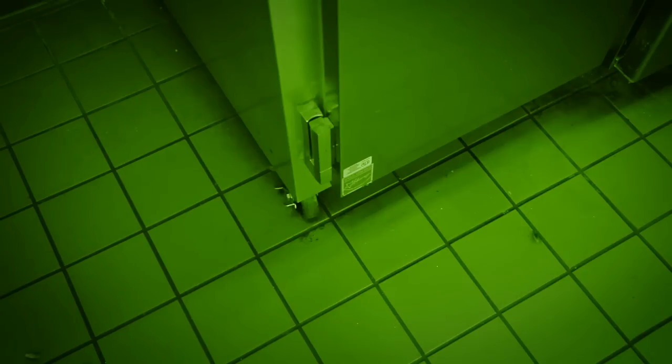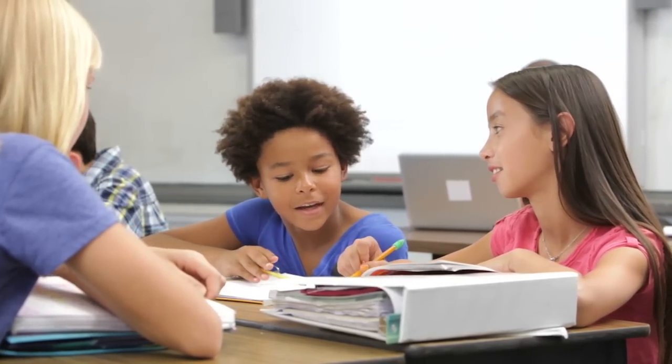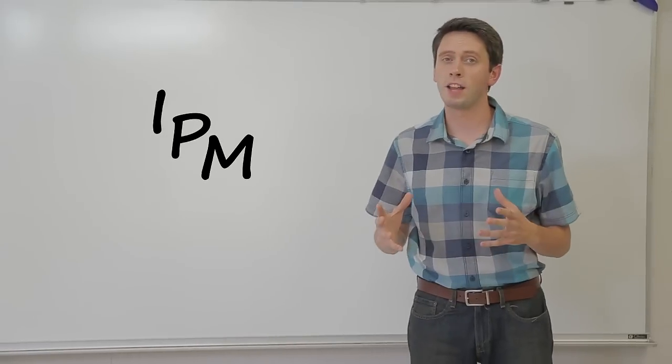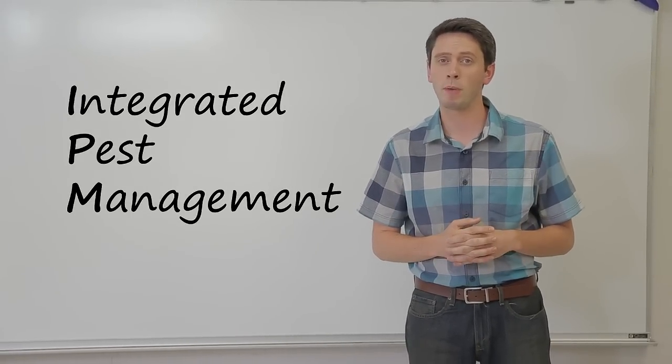Pests can carry disease and cause health problems. And since kids spend a lot of time at school, it's important to keep their school environment safe and healthy. For us, that means reducing the number of pests and reducing the need for pesticides as much as possible. So how do we achieve both goals? Through IPM — that's short for Integrated Pest Management, and it's the preferred method of managing pests in schools.